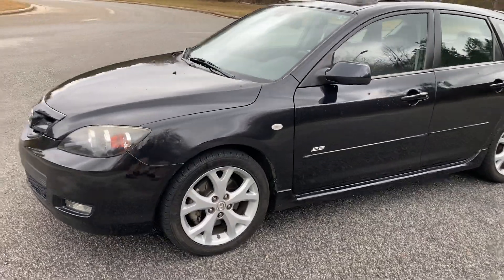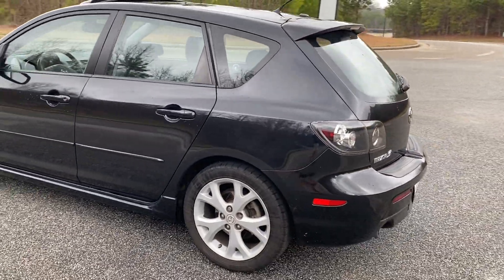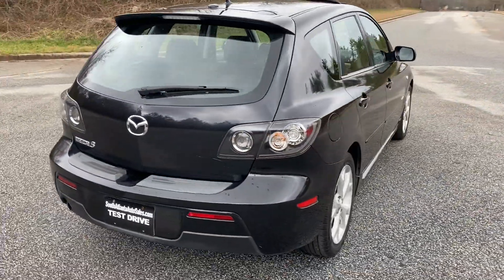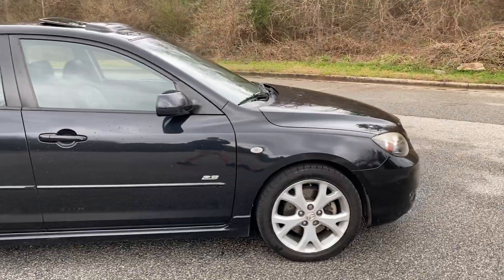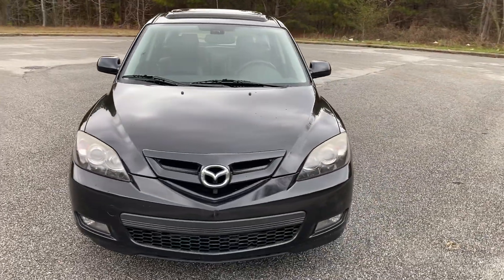Today I'm going to do a walk-around of my 2007 Mazda 3 hatchback — the Mazda 3 is actually the real name of it. This is a one-owner vehicle, a southern vehicle, and it has a lot of features on the inside. I just like the look of these things; they have a sporty wagon look.